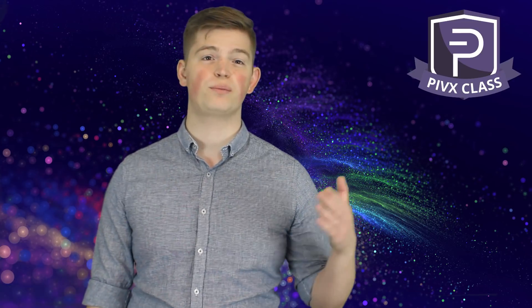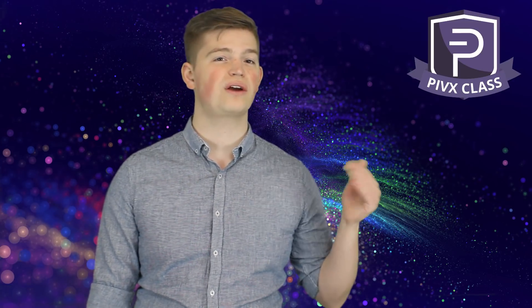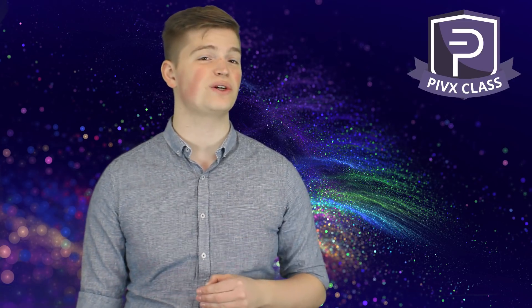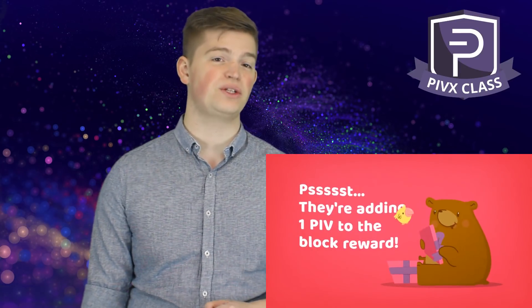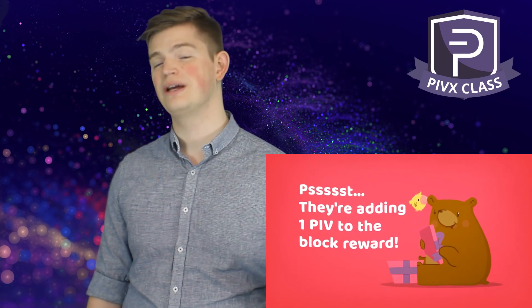zPoS, properly known as zPIV Proof of Stake, will enhance both our staking functions and our privacy functions, including staking privately, the auto-minting of zPIV, and even our development budget. So without further ado, let's begin.